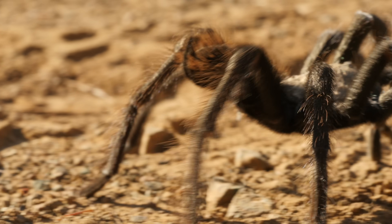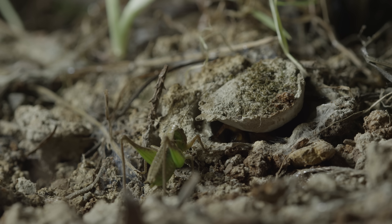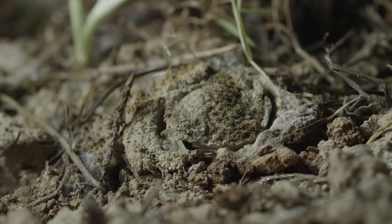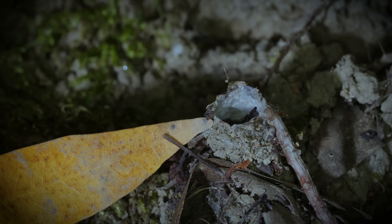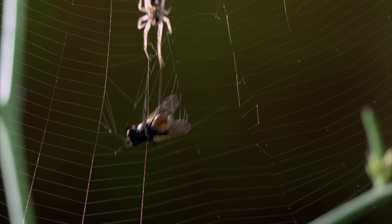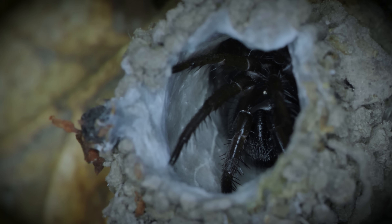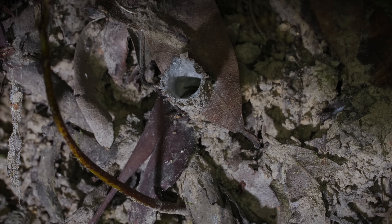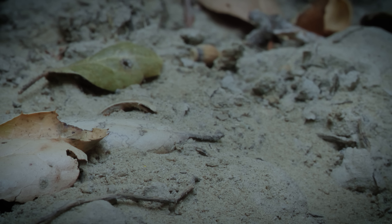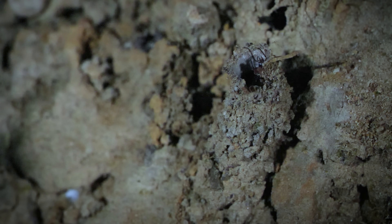They belong to a group of spiders called mygalomorphs, along with their more famous cousins, tarantulas and trapdoor spiders. They pack oversized fangs that swing down like a pair of pickaxes. They were hunting this way long before spiders started building intricate aerial webs, like this orb weaver spider. Instead, a female turret spider might live for 16 years and never stray from her turret. She only ventures into the world for a split second, just long enough to drag her next victim down to its demise.